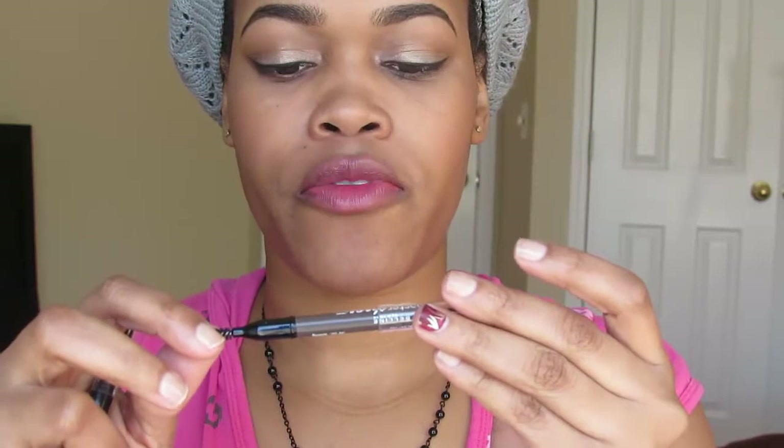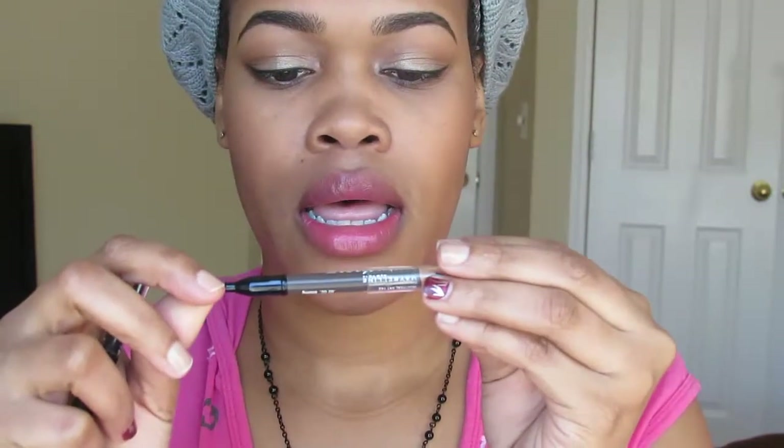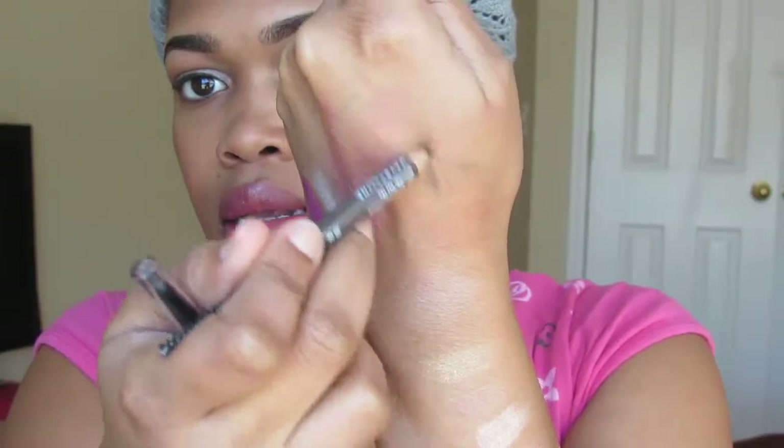The last few items are eye and brow products. This is the Maybelline Eye Studio Master Shape brow pencil in Deep Brown. It's a waxy formula for a natural brow — though I'm also using a brow powder, which is why it looks more intense. It comes with a spoolie on the other end. I've been using this every day, even when I'm not wearing makeup, just to make my brows look put together.